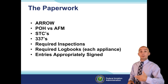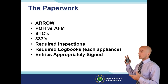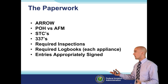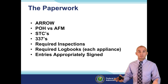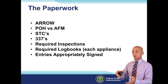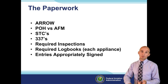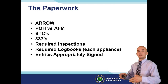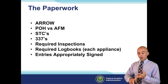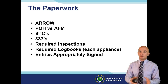Required inspections must be in the logbooks, and required logbooks have to actually be there. Your average Piper Cherokee or Cessna may only have an engine log and an airframe log, but you really need a log book for each appliance. At a bare minimum, you should have a propeller logbook, an engine logbook, and an airframe logbook. If you have additional major appliances, they should have their own logbooks. Make sure all entries are appropriately signed with a certificate number, signature, and date on each logbook entry.